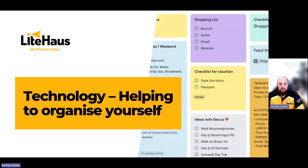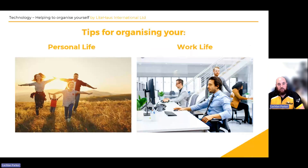Hello and welcome back to another Lighthouse International module. Today we're looking at chapter 11, which is technology and using it to help to organize yourself. We're going to go through some tips for organizing yourself — for your personal life but also your work life, and how technology can help you through this.